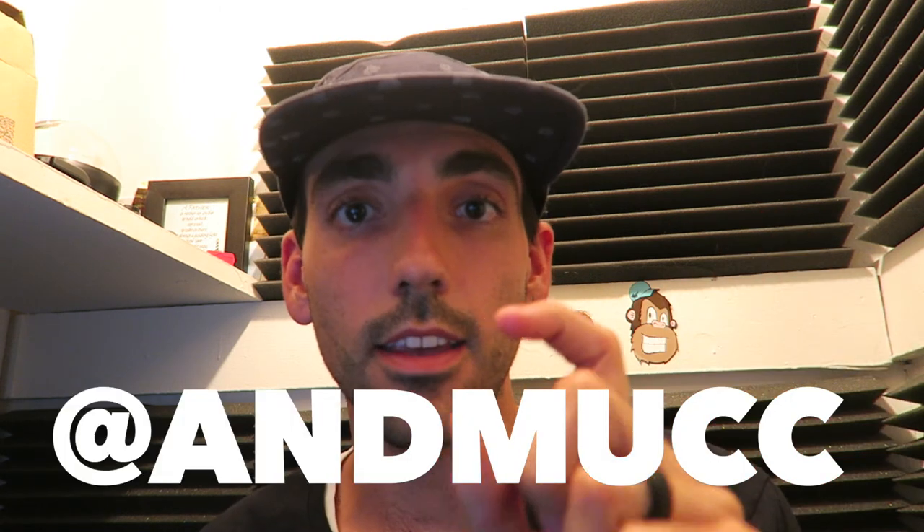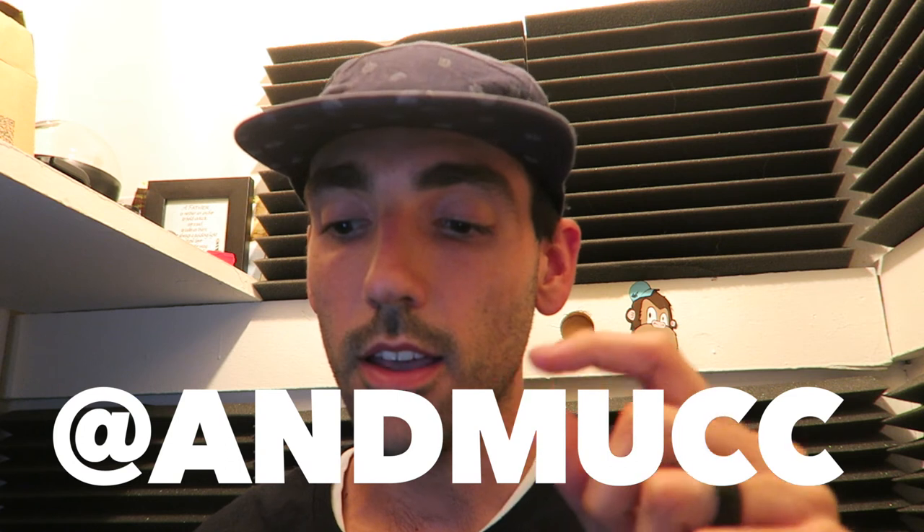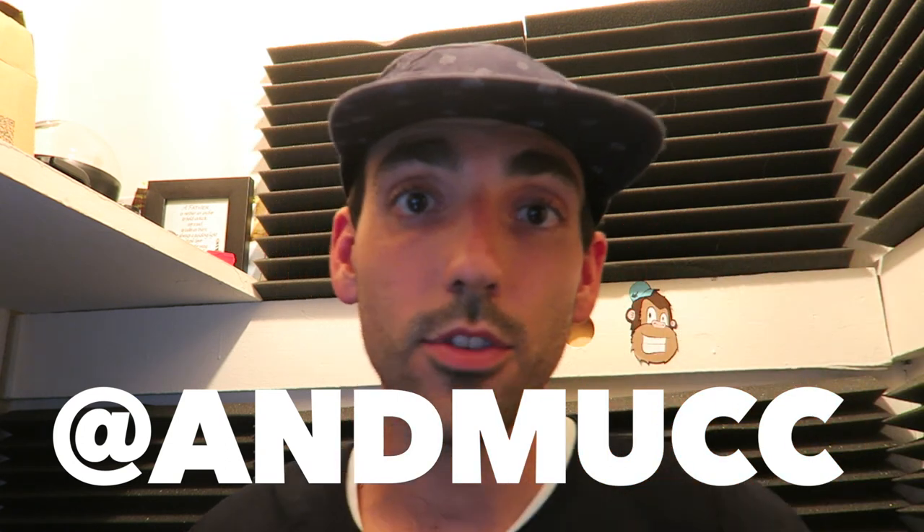I hope this video has helped you reach more people on your Instagram. If it did, please give me a thumbs up — I'd really appreciate that. Also follow me on Instagram at andmucc, and I'd appreciate if you subscribe to my YouTube channel. I do vlog videos and capture everyday life — I have a wife, a son, and we try to do a lot of fun things. If you have any questions leave a comment below and I'll see you in the next video.